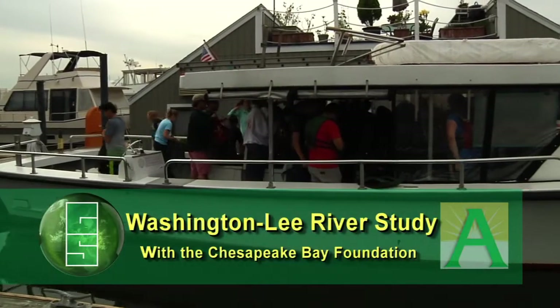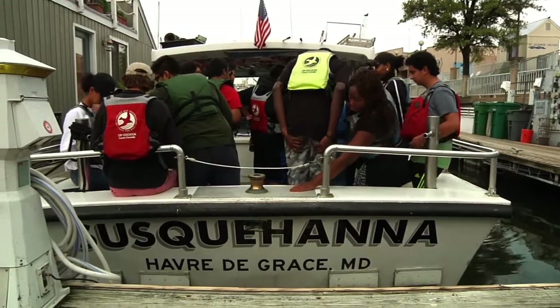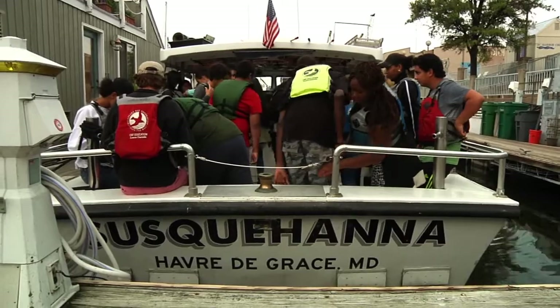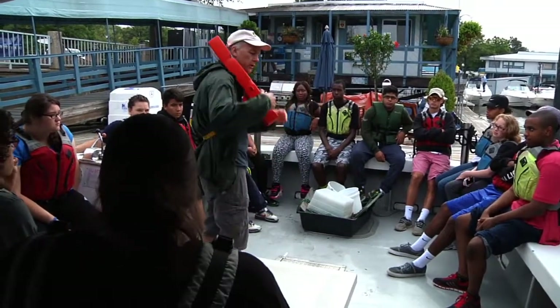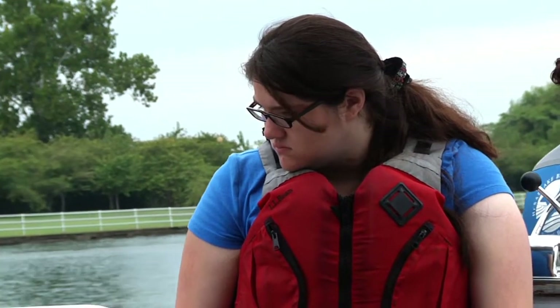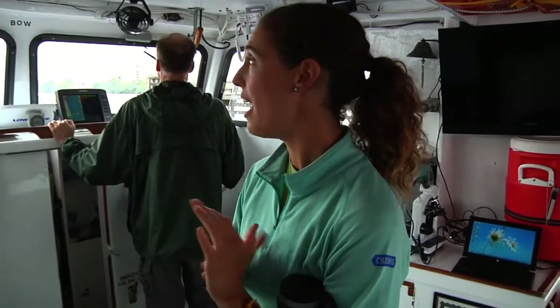The students here today are from Washington Lake High School, which is close by. They live in the Potomac River watershed and therefore the Chesapeake Bay watershed. Most of them have never been on the water, so they have no idea where all the drains in the city streets go to or that they're actually fishing the river. The goal for these students today is to come up with an assessment of how healthy these rivers are.